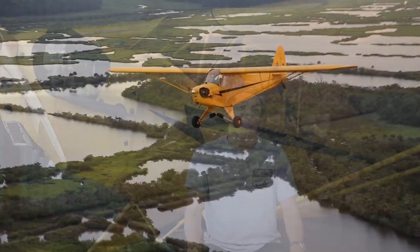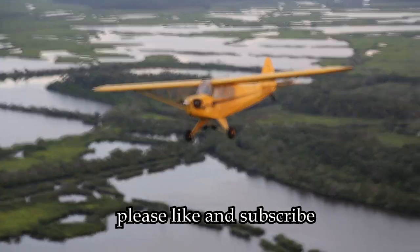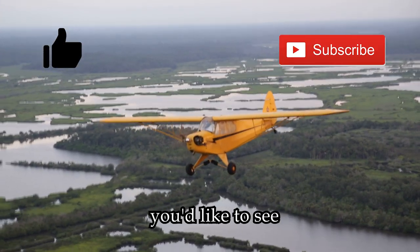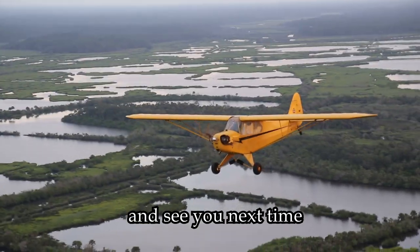Thanks for watching. If you enjoyed this video, please like and subscribe. If you have an idea for an airplane or pilot you'd like to see, please comment below. Clear skies and tailwinds, and see you next time.